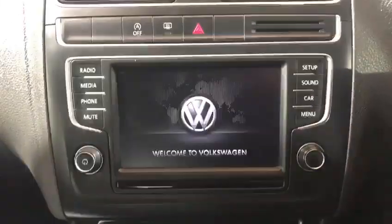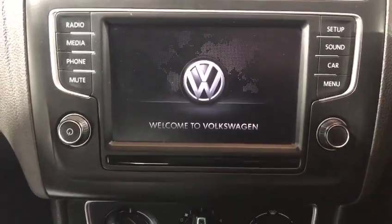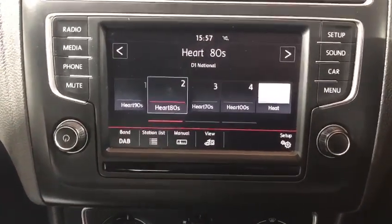It's got all the AUX and USB ports — you can see them down there. It also has this lovely touchscreen radio which is DAB, and you can program your phones into it.